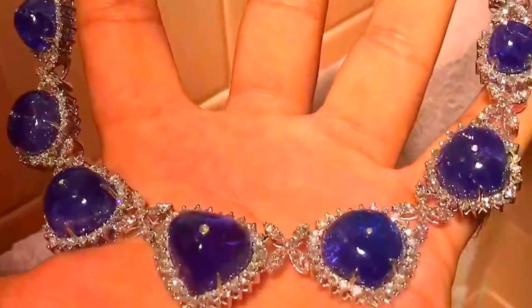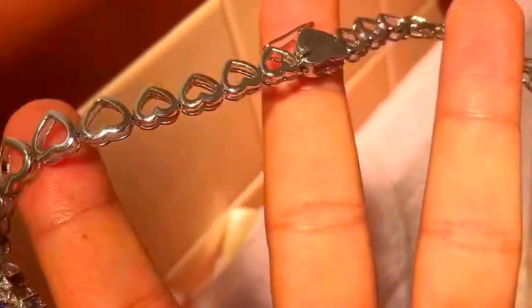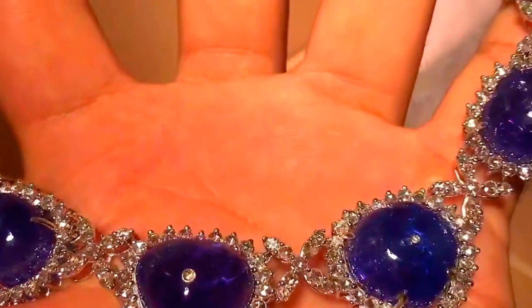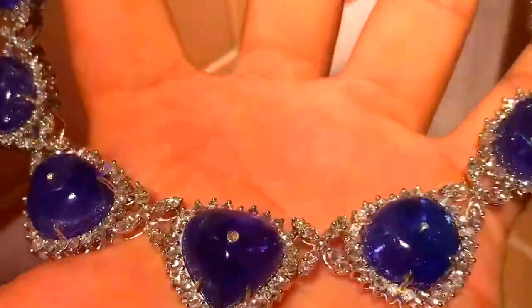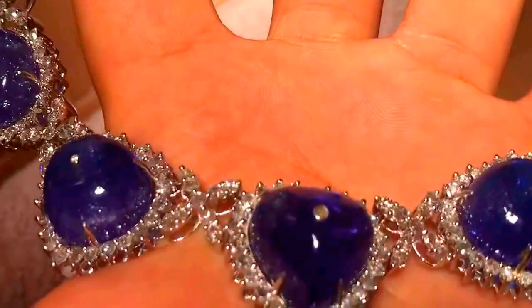This is a gorgeous piece, and it belongs to one princess — and that princess we know is somewhere on eBay. This is a beautiful piece that will open all your chakras. It's a high-energy healing piece made with love.